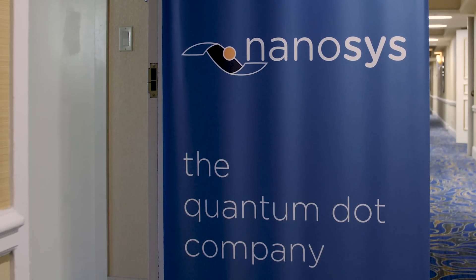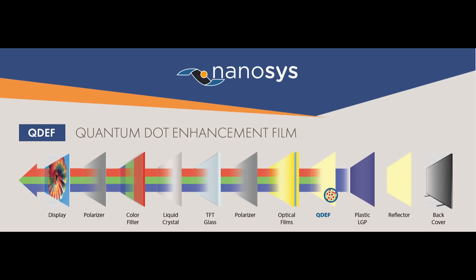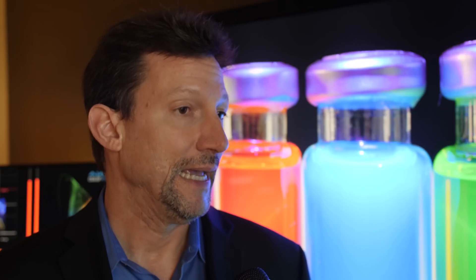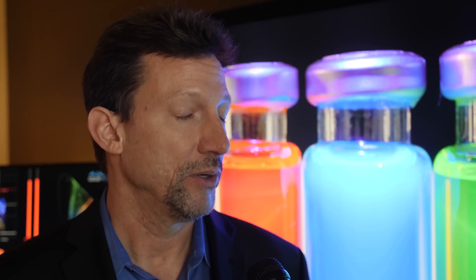So can you give us a very quick update about the different quantum dot applications that consumers can expect in the near term future? A number of really exciting things have happened. One is the QD film implementation, which we first introduced in 2013, is really coming down in terms of price point where consumers are going to be able to buy entry level TVs at the $500 to $800 price point and get quantum dots and all of that wide color gamut.